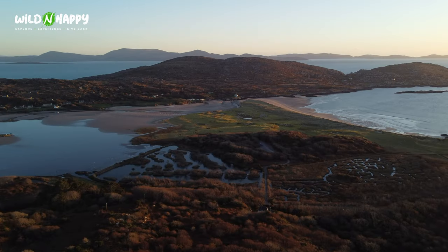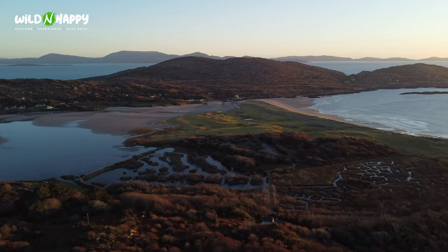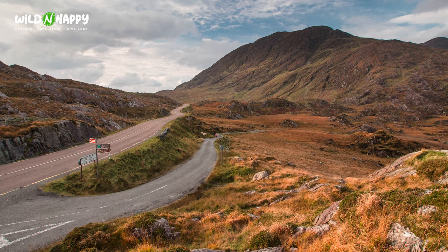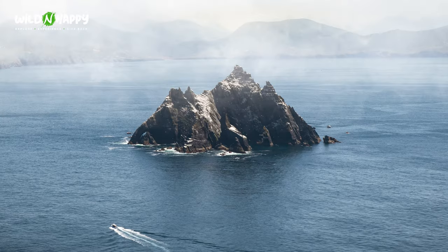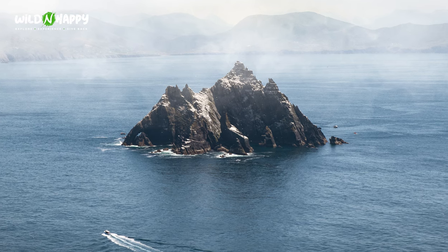Heading north from Cork, we come to County Kerry — known as the Kingdom of Kerry, one of the most beautiful counties in Ireland. My recommendation is to visit Killarney, the Ring of Kerry, and Dingle. In each you can experience something unique about County Kerry — from the National Park and Lakes in Killarney to the wild rugged coastline of the Ring of Kerry.